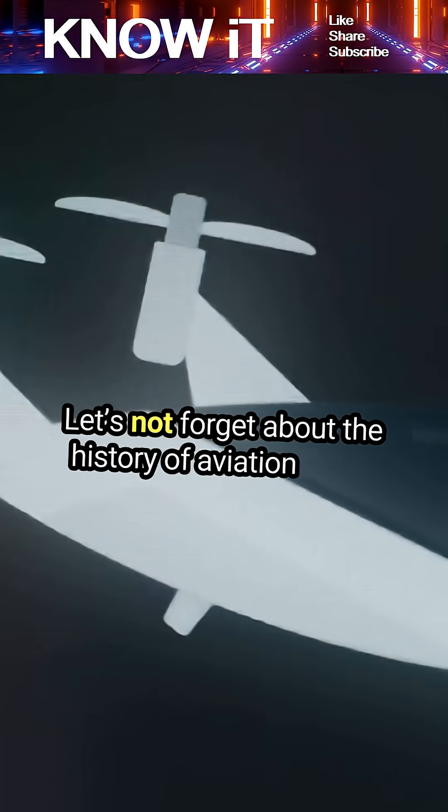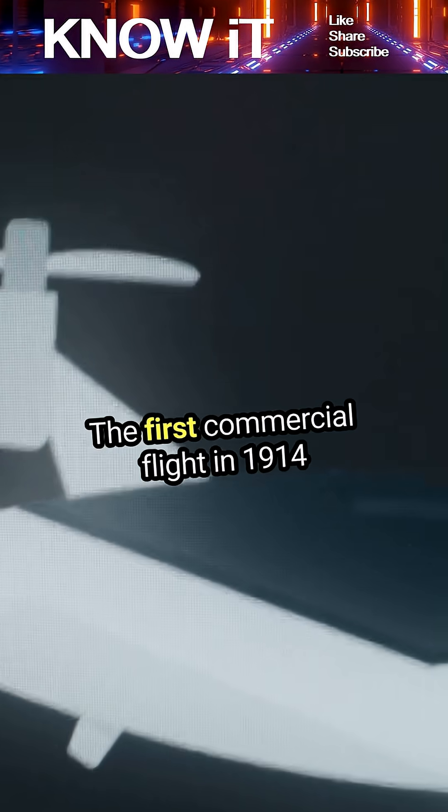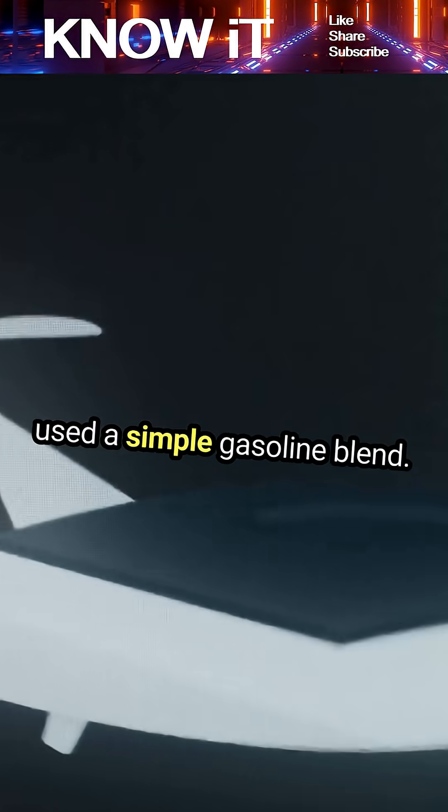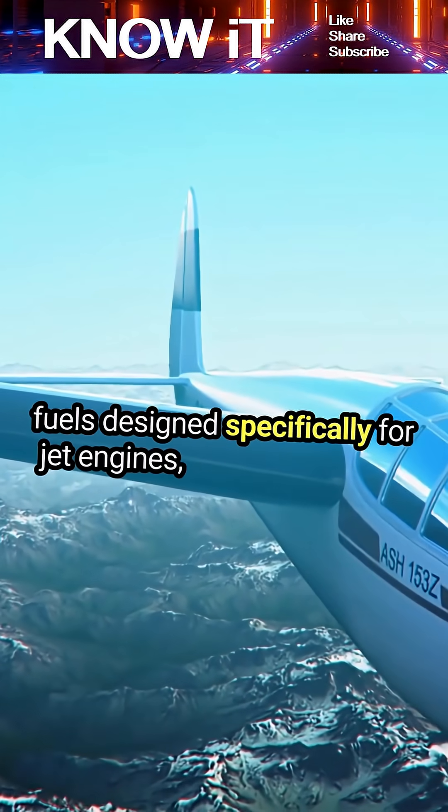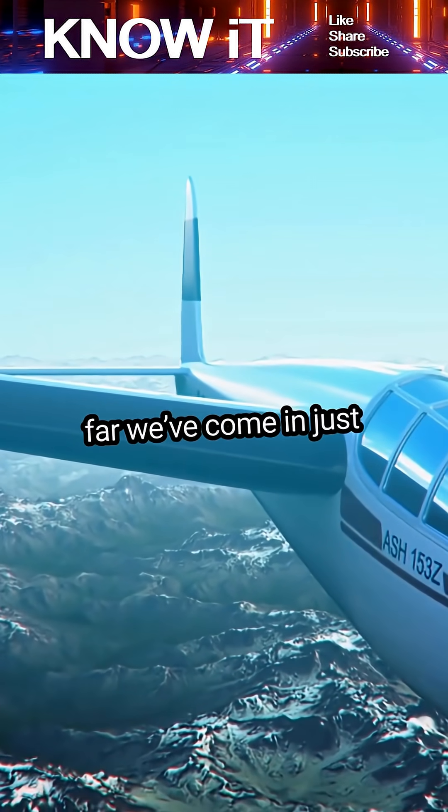Let's not forget about the history of aviation fuels. The first commercial flight in 1914 used a simple gasoline blend. Fast forward to today, and we have advanced fuels designed specifically for jet engines, showcasing how far we've come in just over a century.